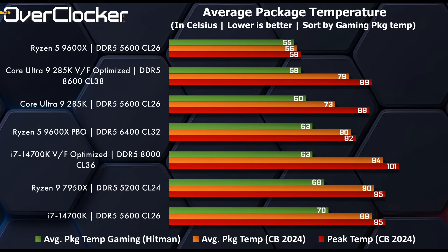That power reduction also translates into package temperature — we get a 10-degree drop in temperatures between the 14700K and the 285K for the same game. At stock, the temperatures are really good. I'm not counting Cinebench because that will be all over the place, but for gaming the 285K versus the 14700K shows a 10-degree drop in temperature. That's awesome.